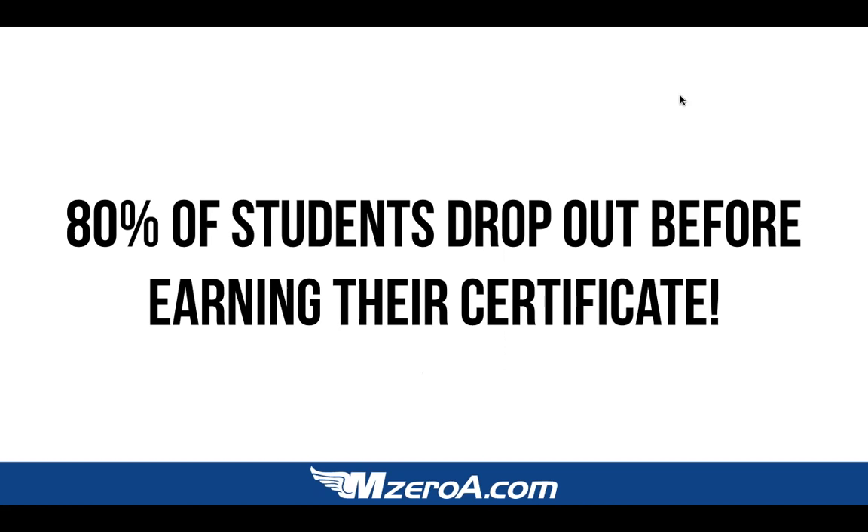Did you know that 80% of students drop out before earning their certificate? 80%. We can break it down stat by stat — discovery flight, 10 lessons, solo, written test, medical. But 80% of students who start lessons — not just a discovery flight, but two or three lessons, actually get a logbook — never complete their actual certificate. How could that be? How are the odds stacked so far against us in learning to fly?